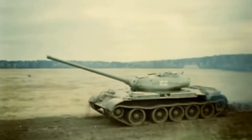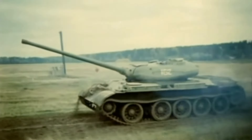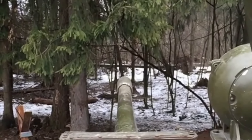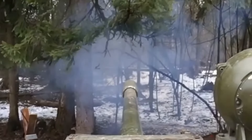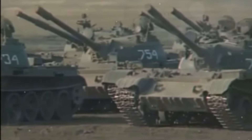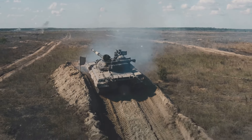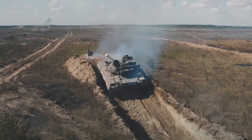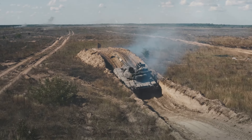First in line is the T-54/55, a tank that has made its mark in numerous conflicts around the globe. Born out of the ashes of World War II, this tank was designed in the late 1940s. The T-54/55 boasts a formidable 100mm rifled gun, complemented by a 7.62mm machine gun providing a swift response to infantry threats. Weighing in at around 36 metric tons, it maintains a balance between mobility and armour protection, making it a versatile player on the battlefield.